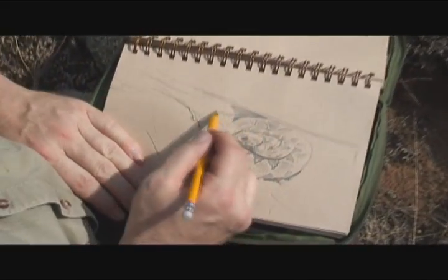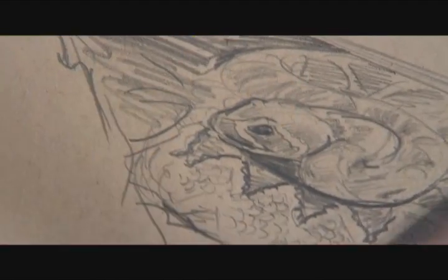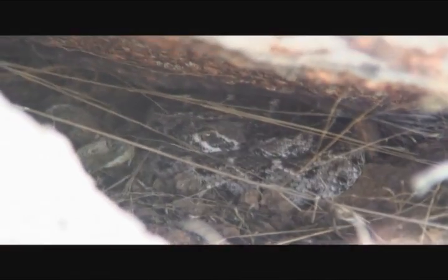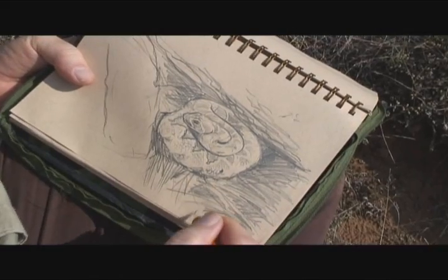I don't particularly want to put my face in for a closer look either, because this is, after all, a venomous snake. It may not be as venomous as the ones I'm used to, but still, if it's venomous enough to kill somebody, it's venomous enough to be left alone.